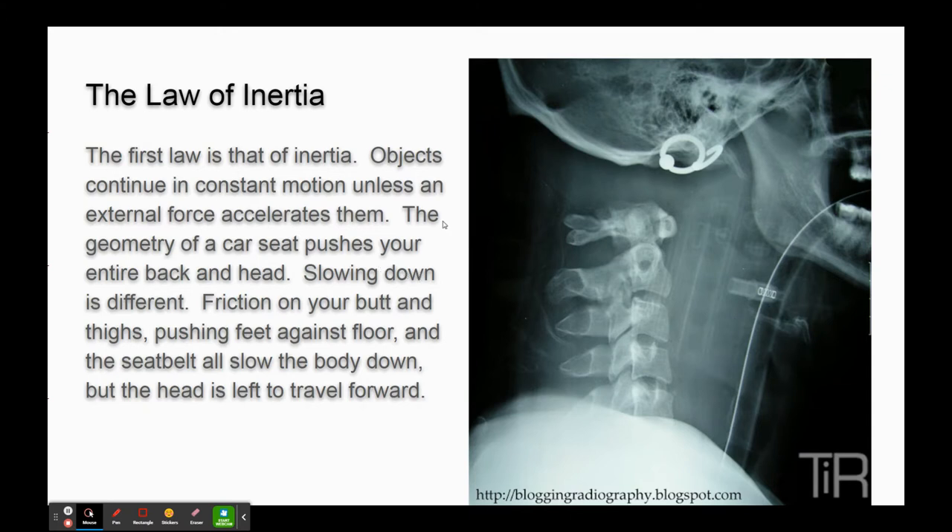The law of inertia is what's behind this. Here you can see the decapitation before it's been fixed, and the fact that there's an X-ray being taken suggests this person is surviving it - you can already see stuff put in to stabilize him. The spine should attach to the head - most of you recognize that. Newton's First Law is the law of inertia: objects will continue in constant motion unless an external force accelerates them. Something needs to push or pull you to speed you up or slow you down.